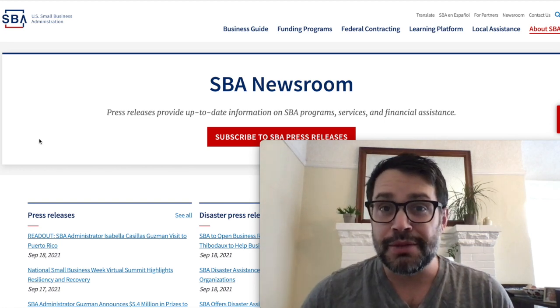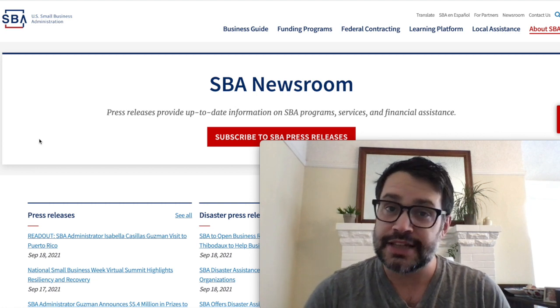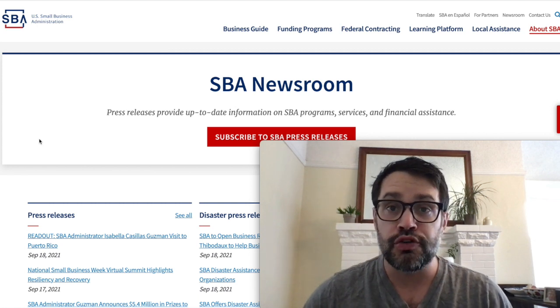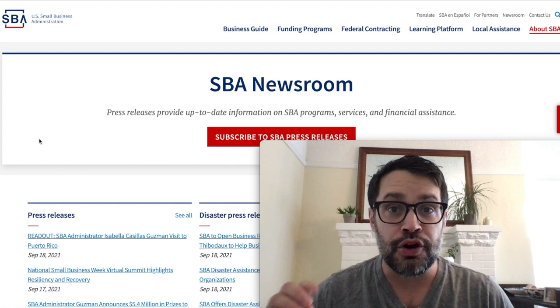Hey everyone, it's Ryder from Skip. Very important news today. There are over $3,000,000 grants still available for entrepreneurs, sole proprietors, and small businesses across the U.S. Over $3,000,000 still available, but that funding may end in about a week.